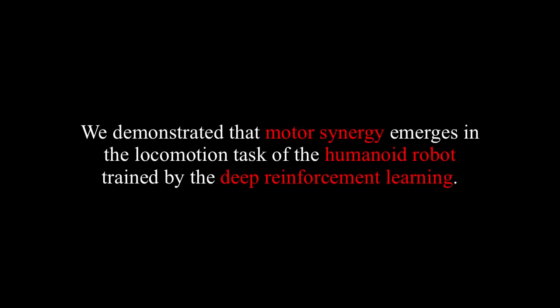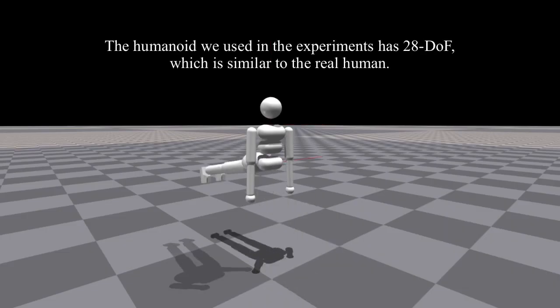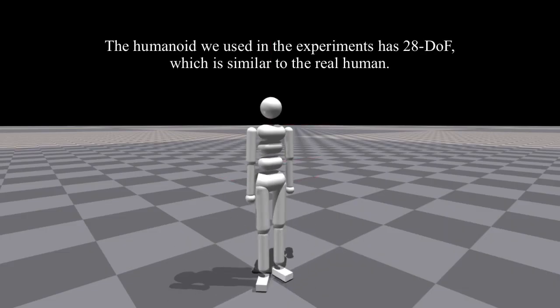We demonstrated that Motor Synergy emerges in the locomotion tasks of the humanoid robot trained by the Deep Reinforcement Learning Algorithm. The humanoid robot we used in the experiments has 28 degrees of freedom, similar to the real human. In the video, we exhibited the position of each joint with its moving range.